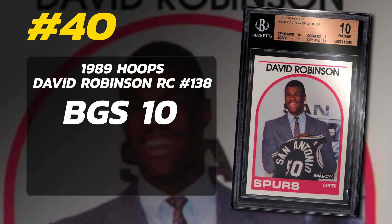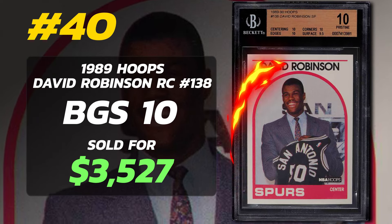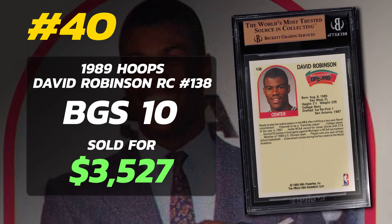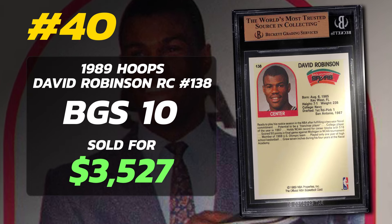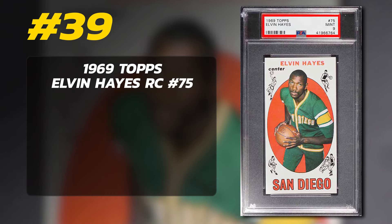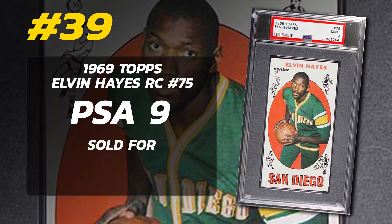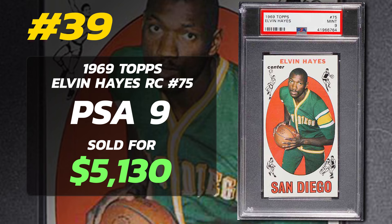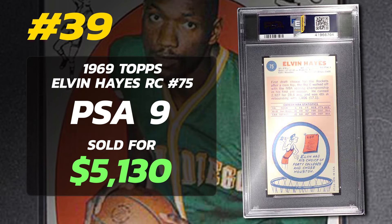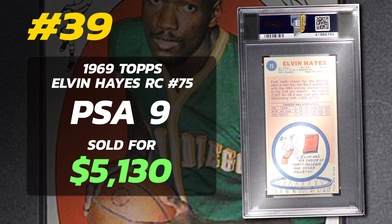Number 40 is a 1989 Hoops David Robinson Rookie Card number 138, graded BGS 10 Pristine condition, sold at auction in April of 2021 for $3,527. Currently there are only 32 BGS 10 Pristine conditioned examples of the David Robinson short print rookie card and only two Black Labels so far. Number 39 is a 1969 Topps Elvin Hayes Rookie Card number 75, graded PSA 9 Mint condition, sold at auction in February of 2022 for $5,130. Currently there are 35 PSA 9s with no 10s yet.